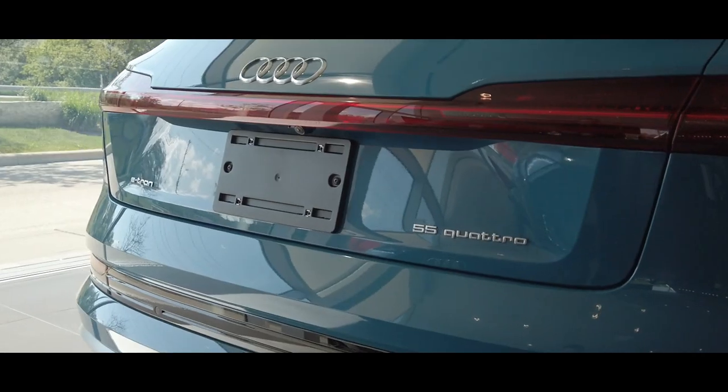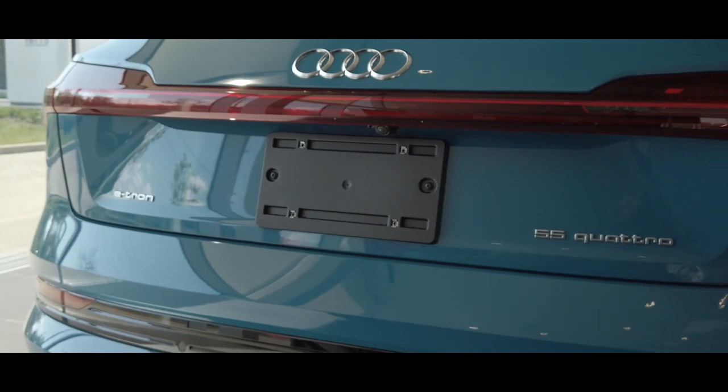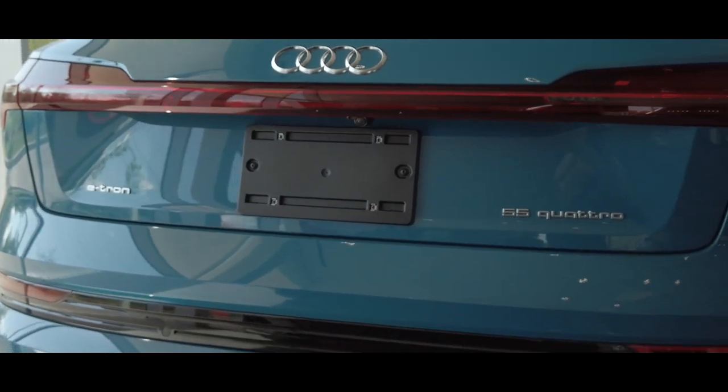This is an LED e-tron tail light. It extends all the way across the back of the vehicle. It just makes it look a little bit more special and makes it stand out a little bit more on the road.